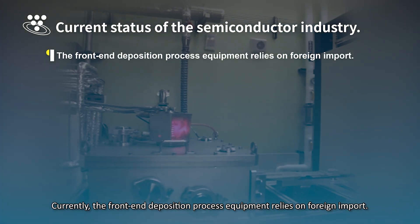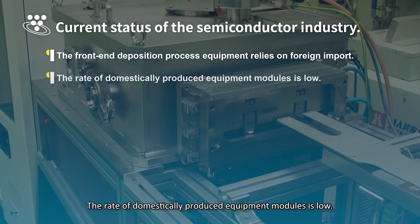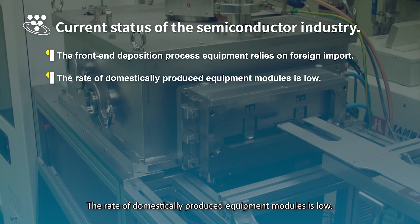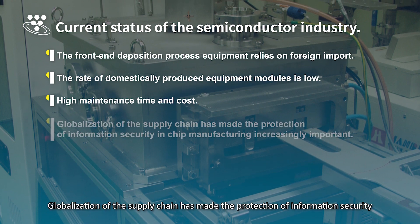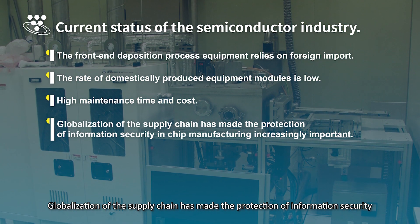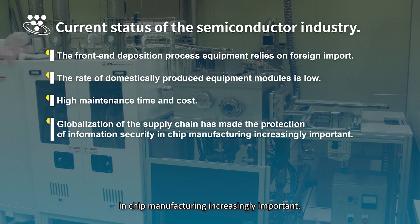Currently, the front-end deposition process equipment relies on foreign import. The rate of domestically produced equipment modules is low, with high maintenance time and cost. Globalization of the supply chain has made the protection of information security in chip manufacturing increasingly important.